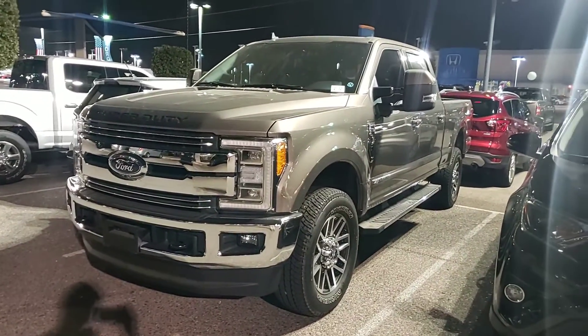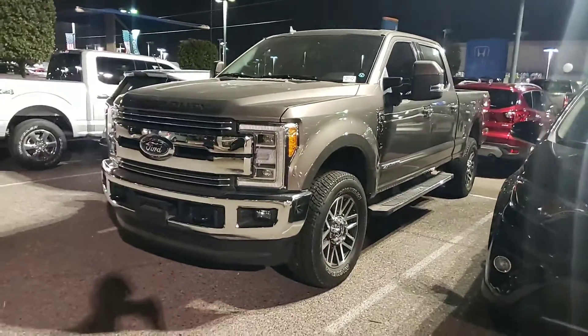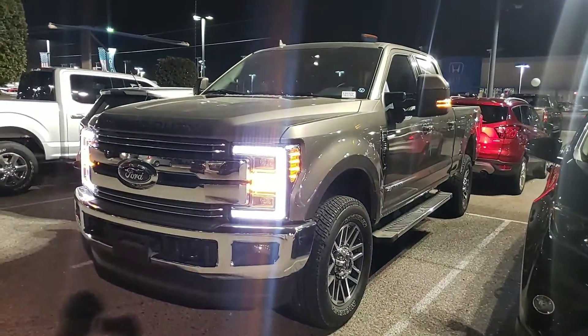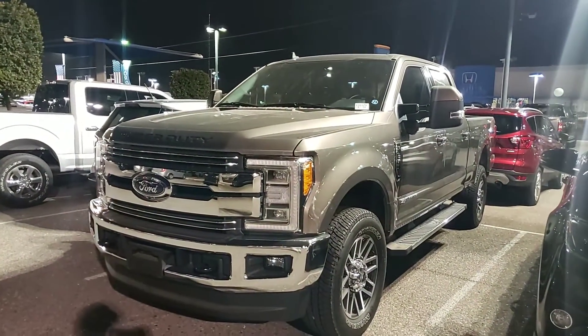Jim, this is Eric with Camelback Ford. Thank you very much for reaching out through AutoTrader.com. I ran out and grabbed this truck to show you.